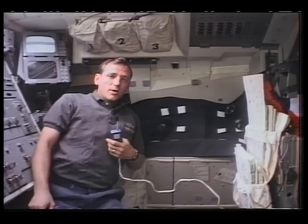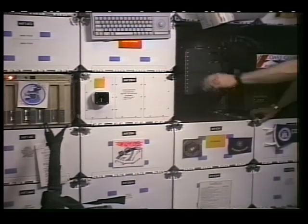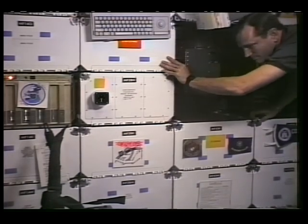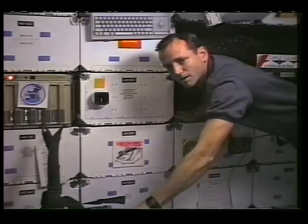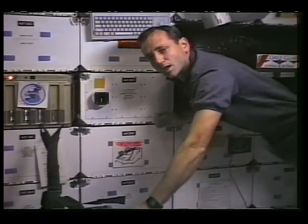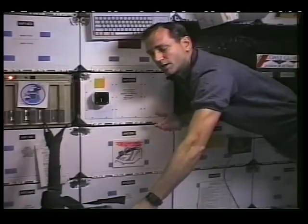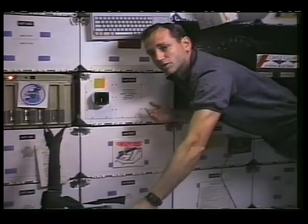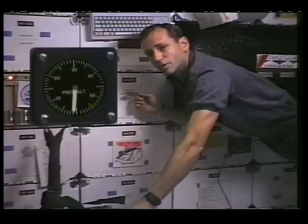As you can see, the environment in space is very harsh. So here in the orbiter, we have to make the environment duplicate what it is down on the Earth's surface. Even though we're over 150 miles up in space, the pressure inside the space shuttle is almost the same as it is at sea level — it's fooled this altimeter into reading almost zero.